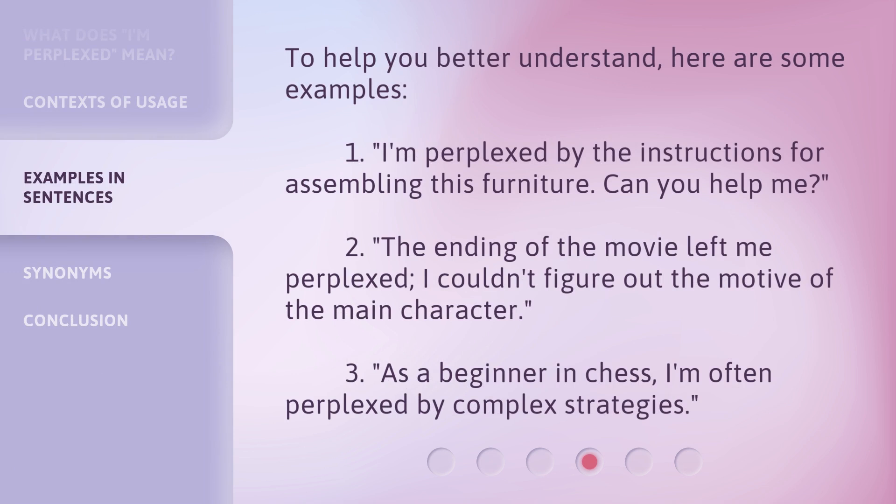To help you better understand, here are some examples. 1. 'I'm perplexed by the instructions for assembling this furniture. Can you help me?' 2. 'The ending of the movie left me perplexed. I couldn't figure out the motive of the main character.' 3. 'As a beginner in chess, I'm often perplexed by complex strategies.'